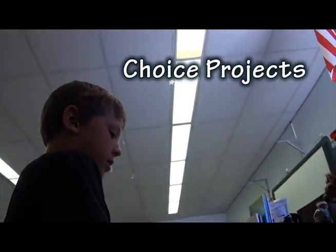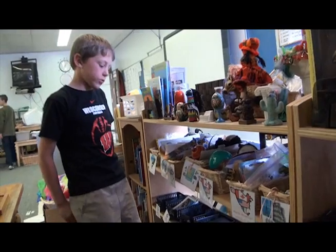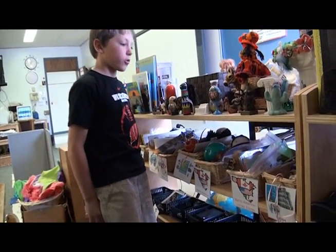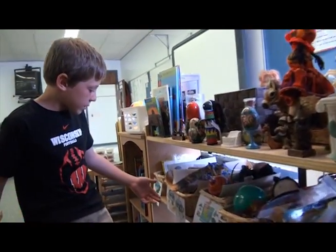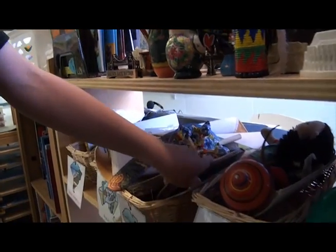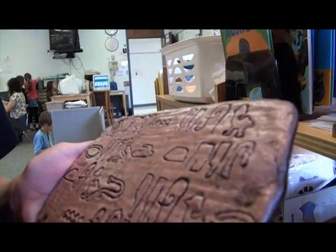We have all our baskets — Miss Christy gets this stuff when she travels. When we're done with our work plan, we can pick a basket and read about it, look at the cool stuff from that country. Here's this thing from Australia — it's a drawing.